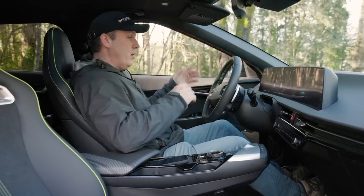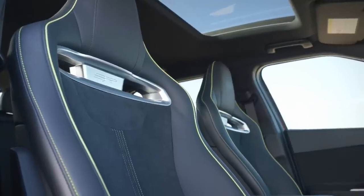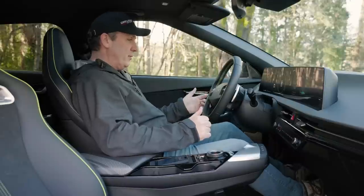Inside, these are comfortable seats. They feel like proper racing shells, but they almost feel custom fitted for me. Yeah, these feel great.